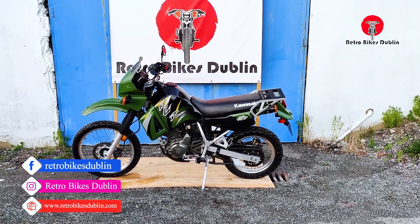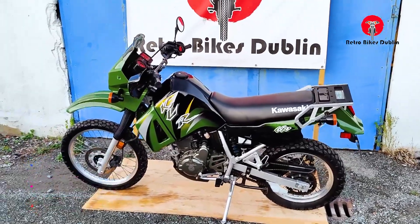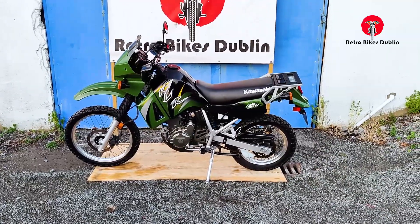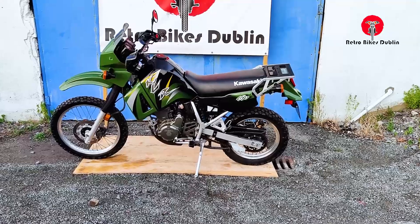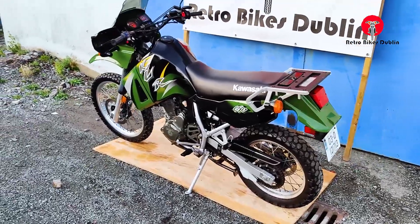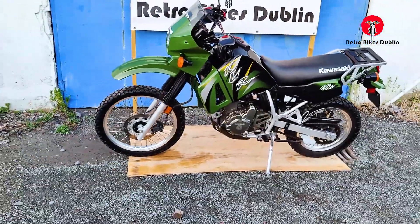Hello and welcome to Retro Bikes Dublin. Before we start we just have to say this is a once in a lifetime motorcycle we have in. We never get another one like this again — a Kawasaki KLR 650 just done over a thousand miles from new. It's a 2003 model, originally from America, so no rust at all around the bike, completely original, never been messed with, in really really nice condition. Original tool kit, everything there.